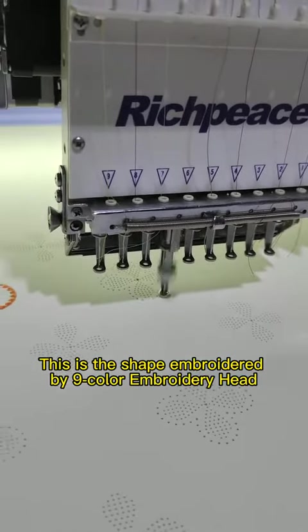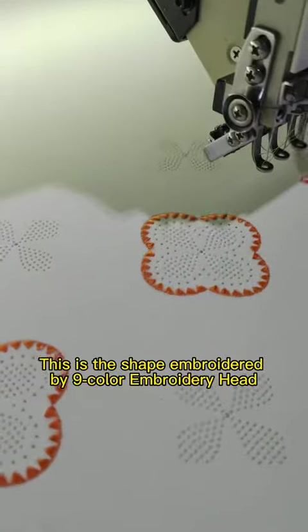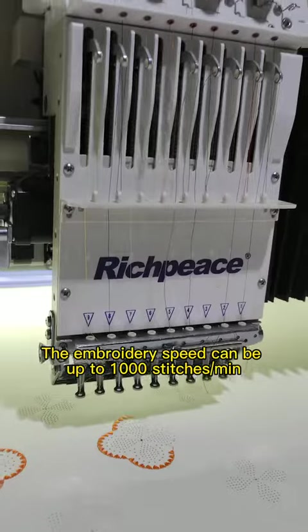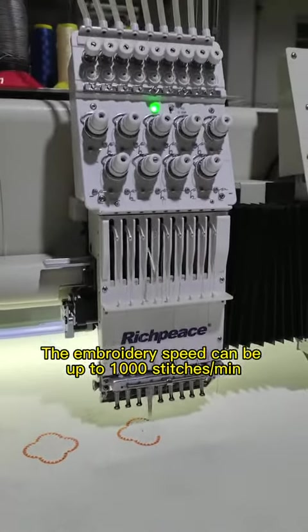Embroidery. This is the shape embroidered by nine color embroidery head. It can embroider logo and pattern. The embroidery speed can be up to 1,000 stitches per minute.